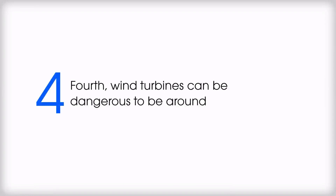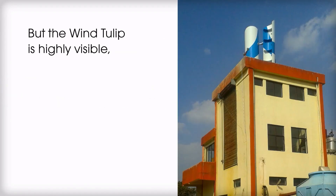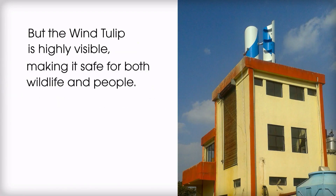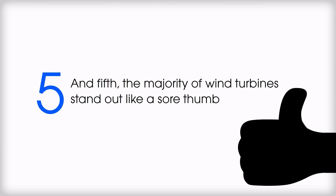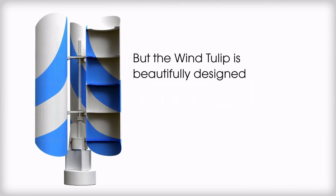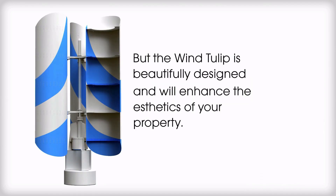Fourth, wind turbines can be dangerous to be around, but the Wind Tulip is highly visible, making it safe for both wildlife and people. And fifth, the majority of wind turbines stand out like a sore thumb, but the Wind Tulip is beautifully designed and will enhance the aesthetics of your property.